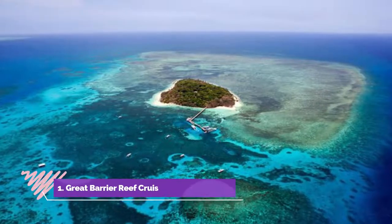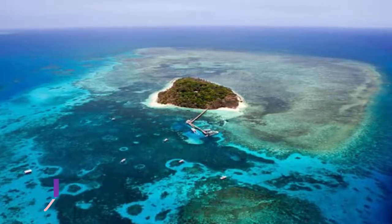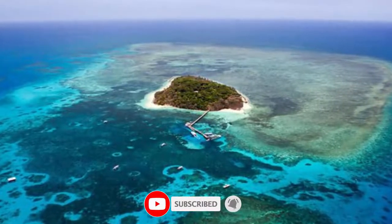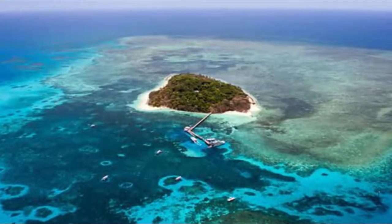Number one: Great Barrier Reef cruises and scenic flights. A cruise to one of Australia's greatest treasures, the World Heritage-listed Great Barrier Reef, is one of the most popular things to do from Cairns, stretching for more than 2,300 kilometers.